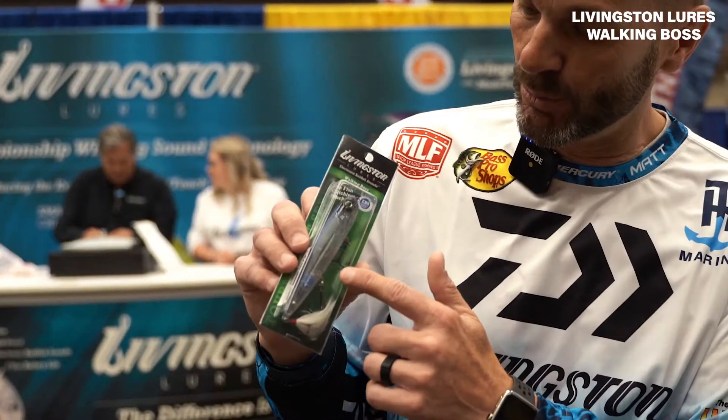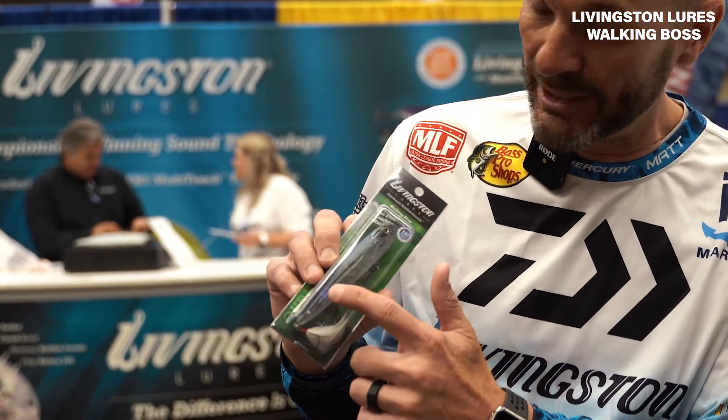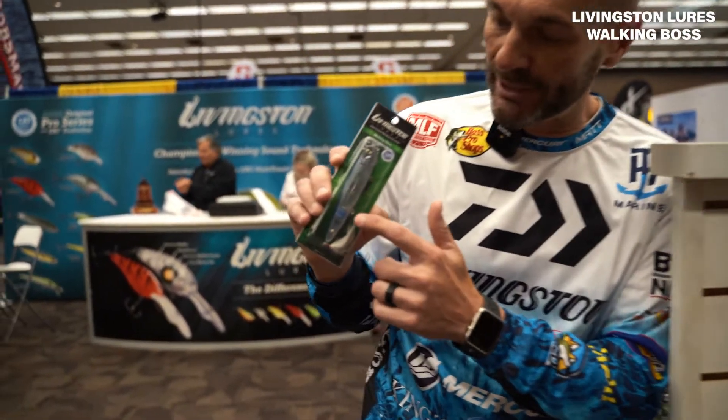We designed this bait way back in 2014 to be the easiest walking bait on the market. And I guarantee you that if you struggle walking the dog on a Zara Spook type bait, this bait has the weight and balance — the EBS shad sound and the battery and all that weight in the tail of the bait. So it sits tail heavy, which means it casts further and easier. And when you walk it, every time you twitch it, it'll walk side to side very effortlessly because of the weight balance.